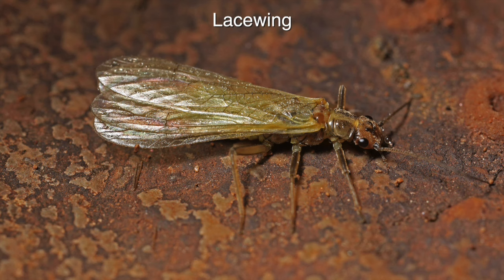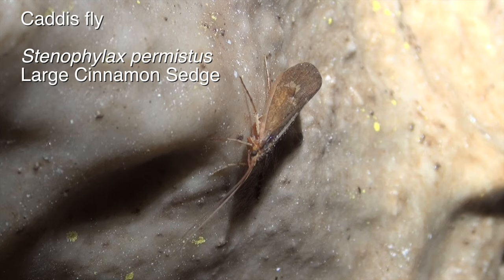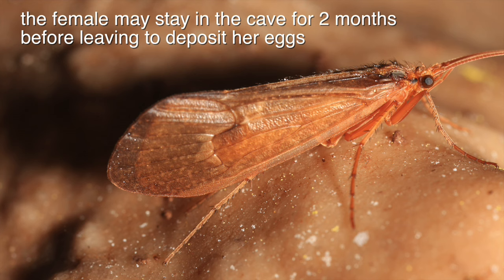In spring, live caddis fly and lacewings can be seen on the cave walls. The caddis flies are a little bit brown; some are quite large, though not as big as they can get.